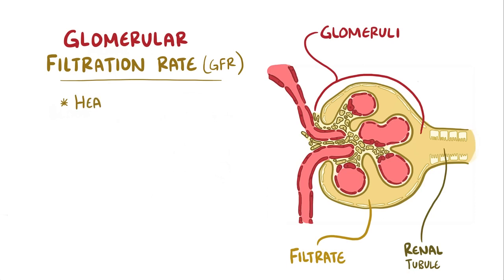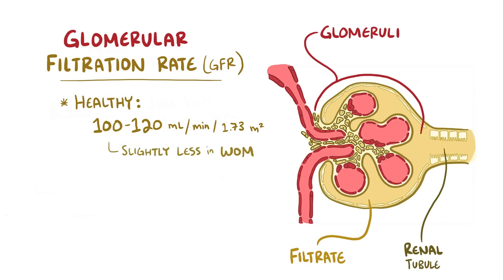In a normal, healthy person, the GFR is somewhere around 100–120 milliliters of fluid filtered per minute per 1.73 meters squared of body surface area. This value is slightly less in women than men, and it decreases slowly in all of us as we grow older.